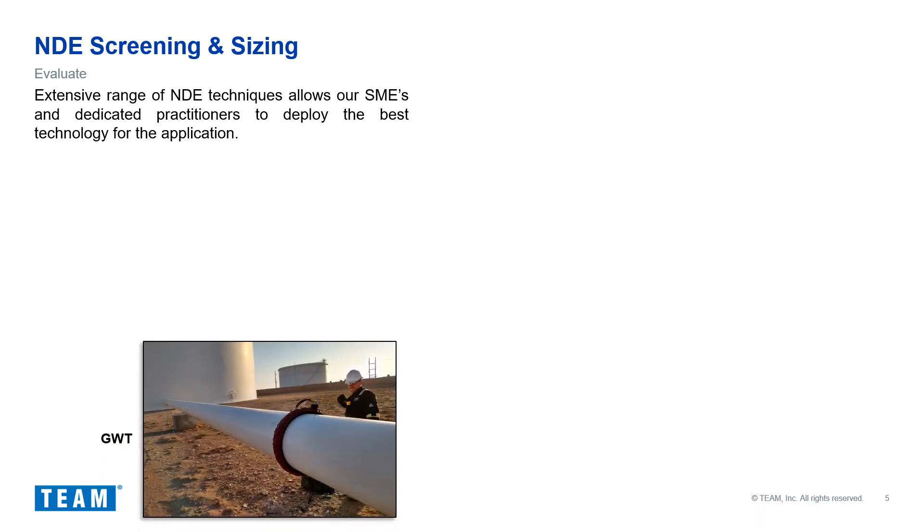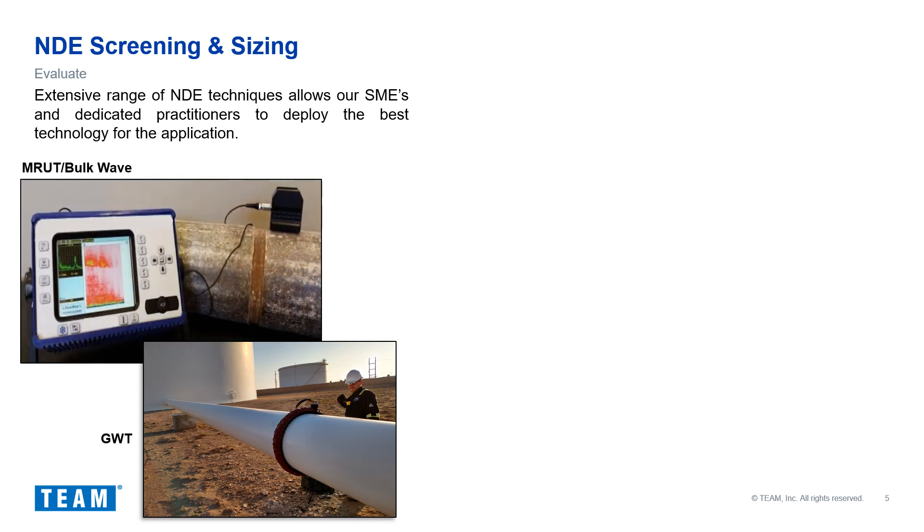Probably the most popular technique deployed at the initial onset of touchpoint corrosion evaluation, outside of visual inspection, is guided wave testing. Guided wave can be used on a significant range of pipe diameters; however, its most popular feature is its ability to evaluate multiple touch points on a straight run of piping from a single location. When guided wave is not practical — for example, short runs on multiple branch connections — mid-range or bulk wave ultrasonics is typically the second choice.